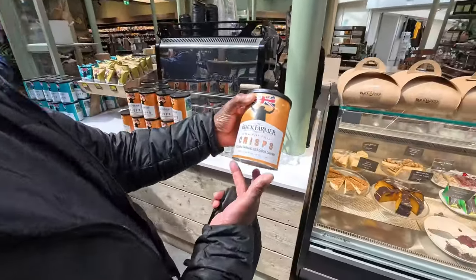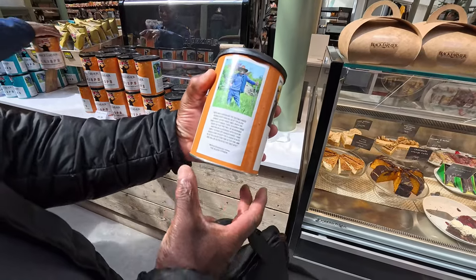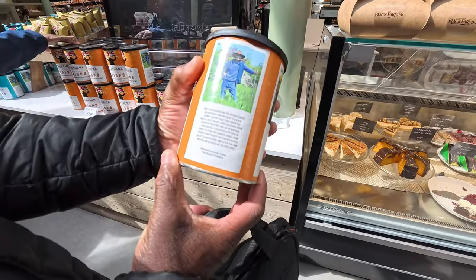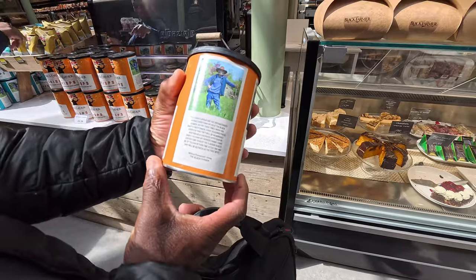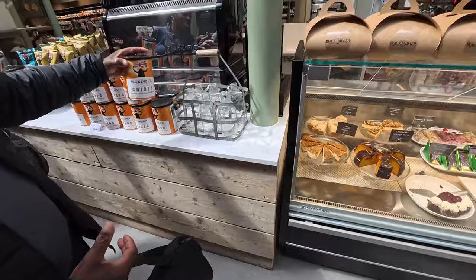Here's Steph. We're just looking at this — he's on crisps as well. Here's Wilfred Emmanuel Jones on his farm, I presume, raking up some things. Yeah, that's nice.